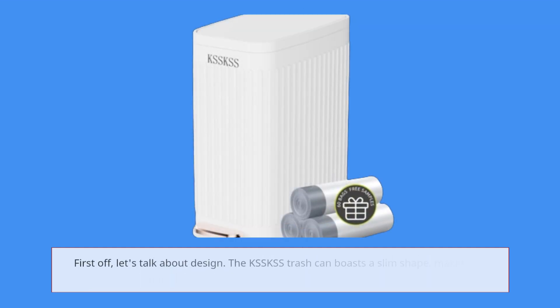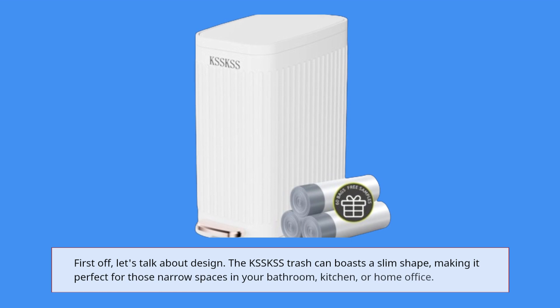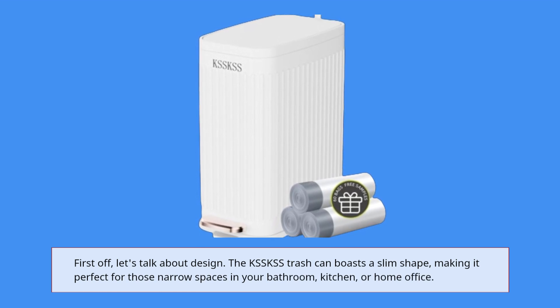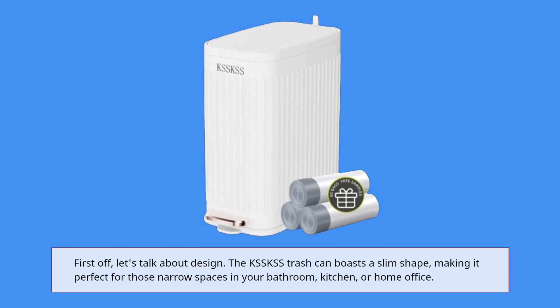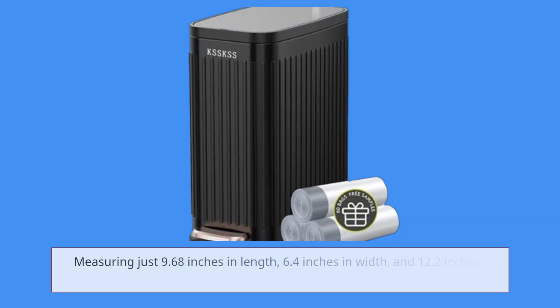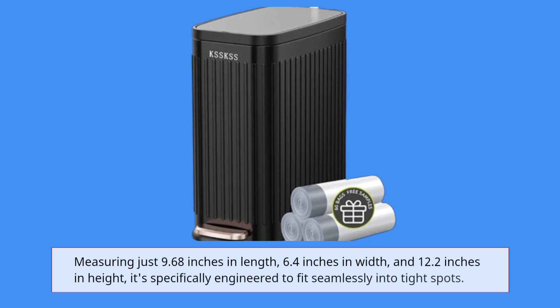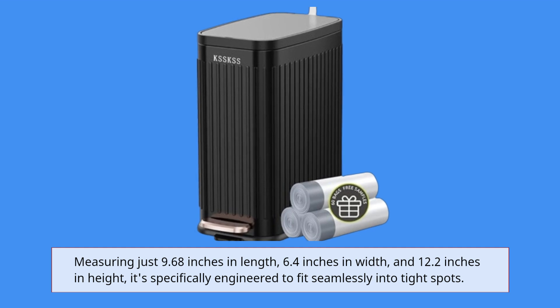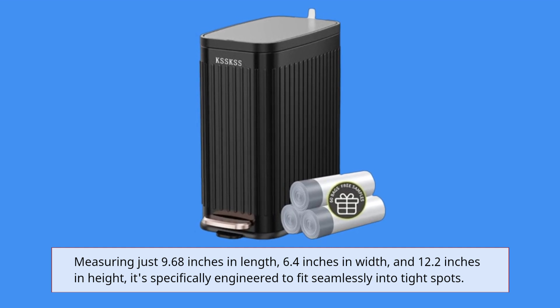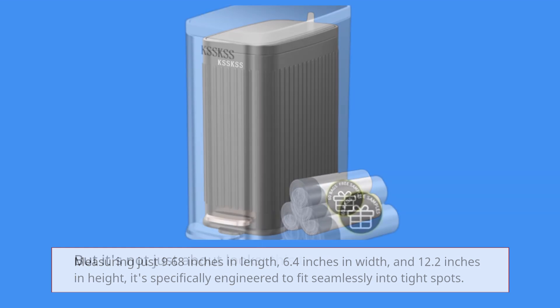First off, let's talk about design. The KSS Trash Can boasts a slim shape, making it perfect for those narrow spaces in your bathroom, kitchen, or home office. Measuring just 9.68 inches in length, 6.4 inches in width, and 12.2 inches in height, it's specifically engineered to fit seamlessly into tight spots.